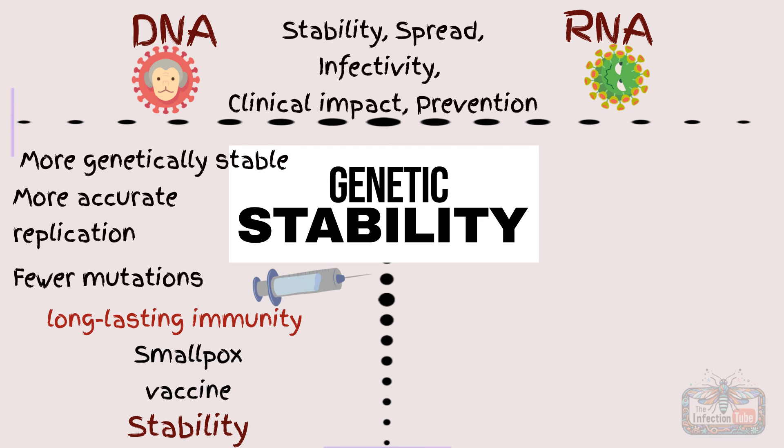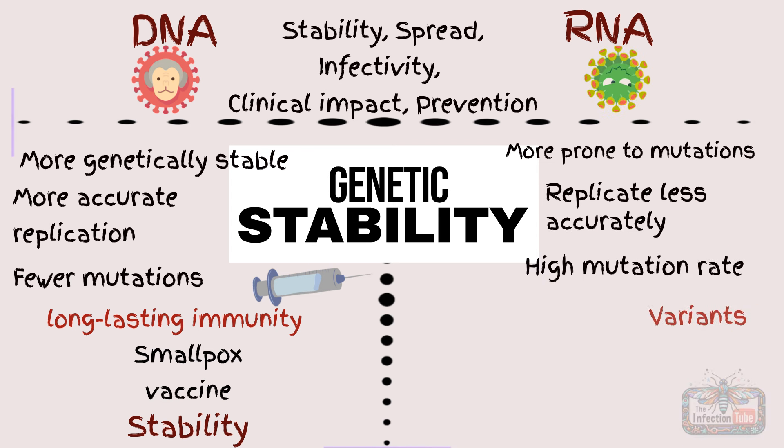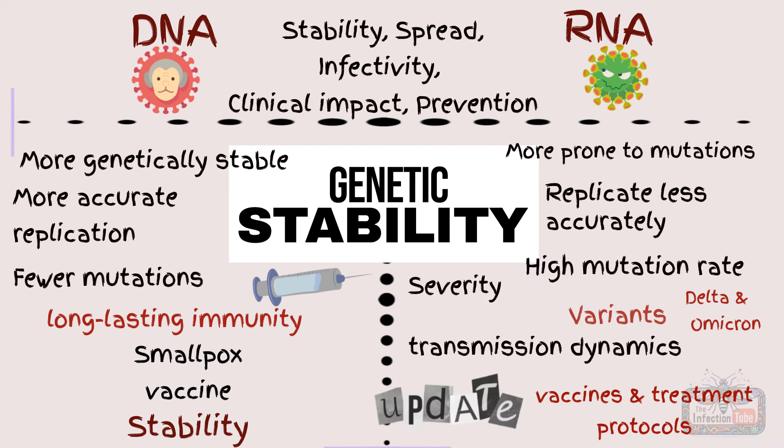On the other hand, RNA viruses are more prone to mutations because they replicate less accurately. This high mutation rate can lead to the emergence of variants, as seen with SARS-CoV-2, where new variants like Delta and Omicron have influenced transmission dynamics, severity, and vaccine effectiveness. Frequent updates to vaccines and treatment protocols may be needed.